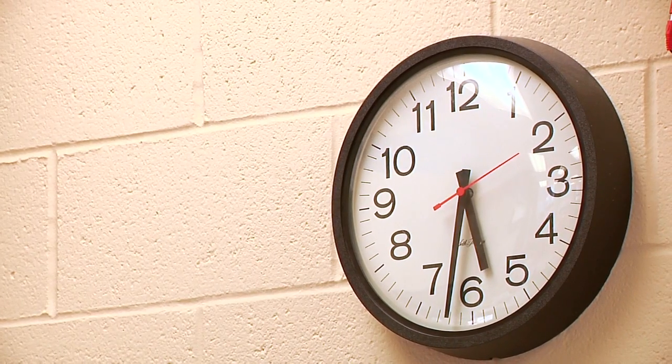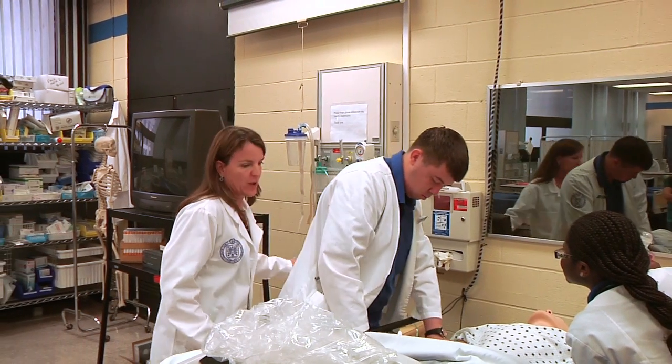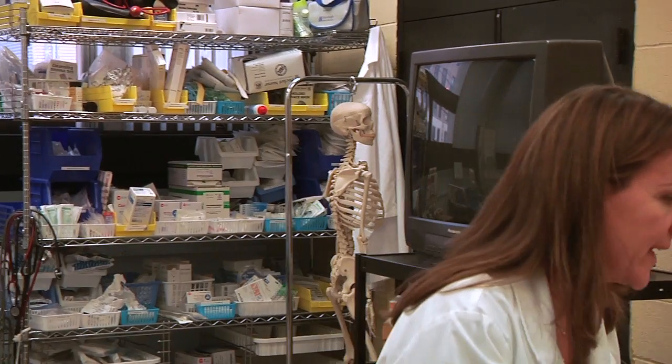Sometimes it can definitely be a little stressful and scary, like this one, because a person's life is on the line, you know. Any pulse? Patient's unresponsive. Okay, code is starting now at 10:20.